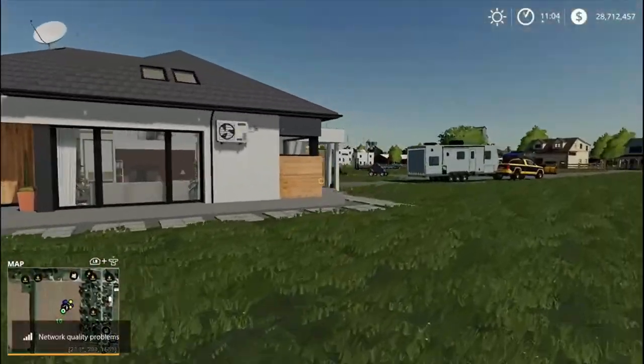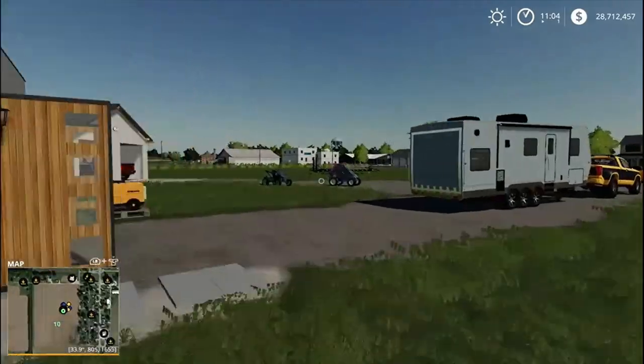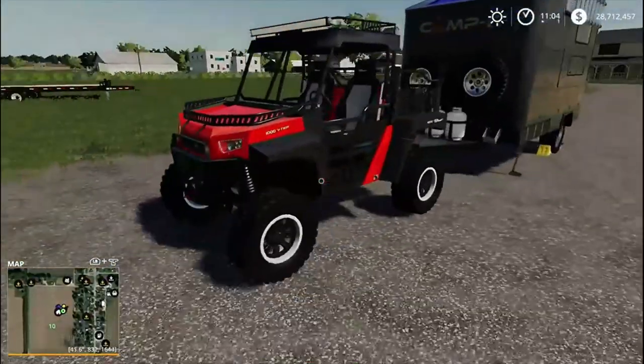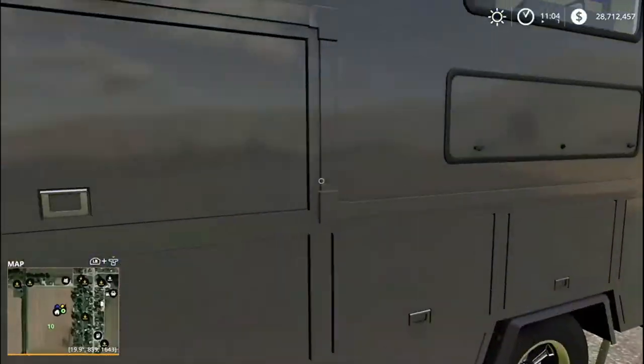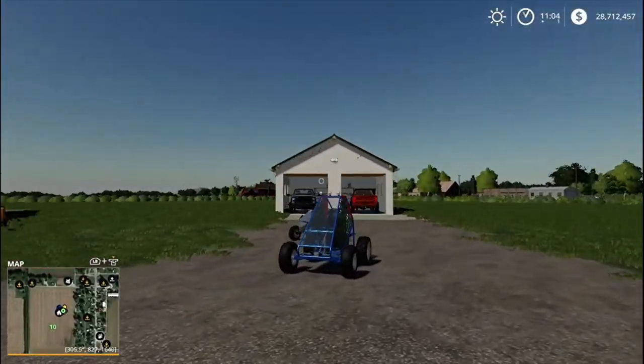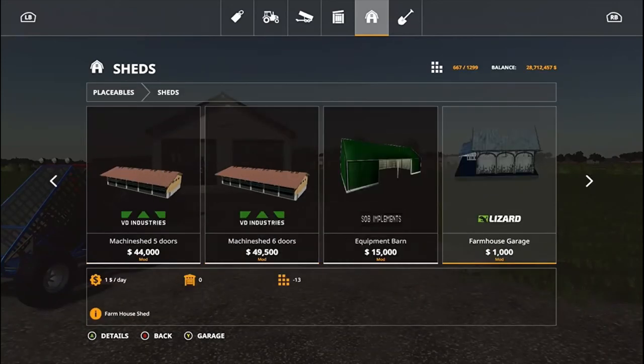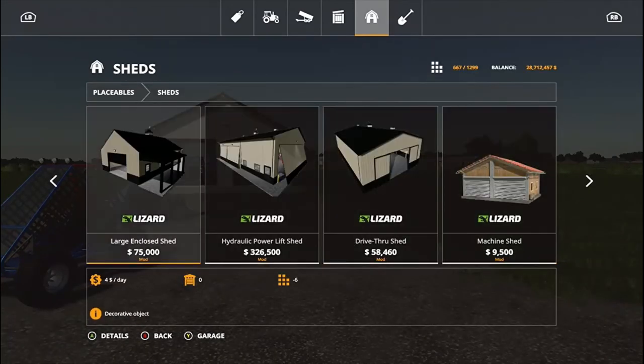You'll notice all of our off-road toys are outside. I did just pick up this Beast 1000 last night. You may notice all of our stuff's outside, so we're building a pole barn. Let me show you what pole barn we're building - we are building this large enclosed shed right here.